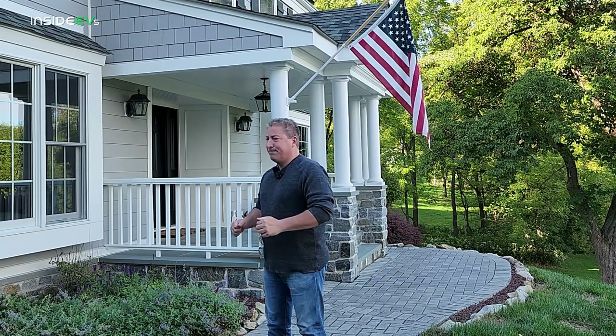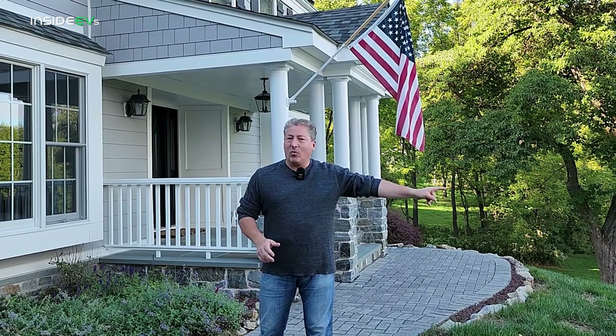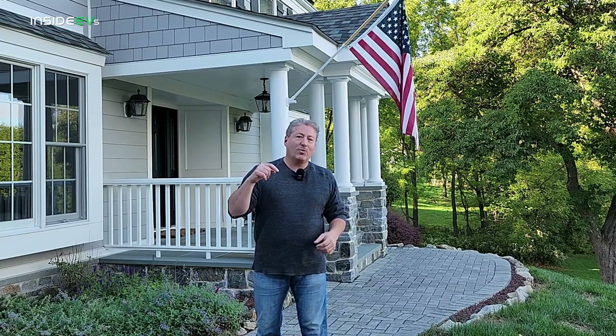I'm here today with a 2022 Hummer EV Edition One, about to do the InsideEVs 70 mile-an-hour highway range test — well, no, I'm not here with the Hummer EV. Let me explain. Those familiar with the InsideEVs 70 mile-an-hour highway range test series know I always start these videos standing next to the vehicle while it's DC fast charging up to 100%. However, with the Hummer EV I can only get one in Detroit — I live in New Jersey — so I'm just about ready to leave for the airport, flying to Detroit to get the Hummer EV tonight to start the range test tomorrow.